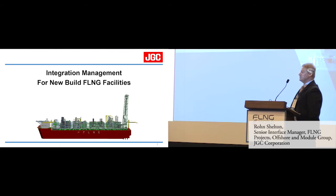Today I'm going to be talking about integration management for new build FLNG facilities. There's been a lot of discussions the last few days about conversions, and as far as integration management goes, I think you have lots of risks and lots of exposure for managing the interfaces for new builds. When you're looking at conversions, that becomes even more critical.